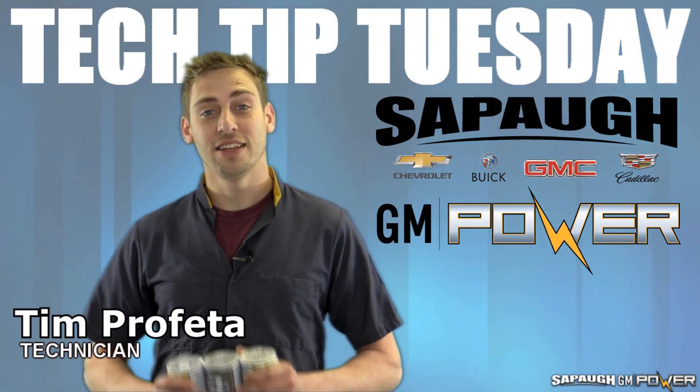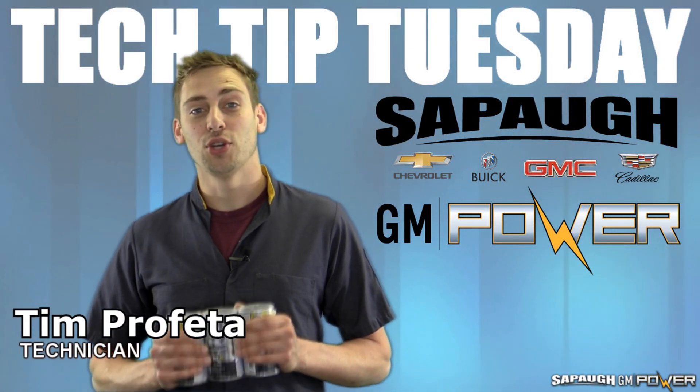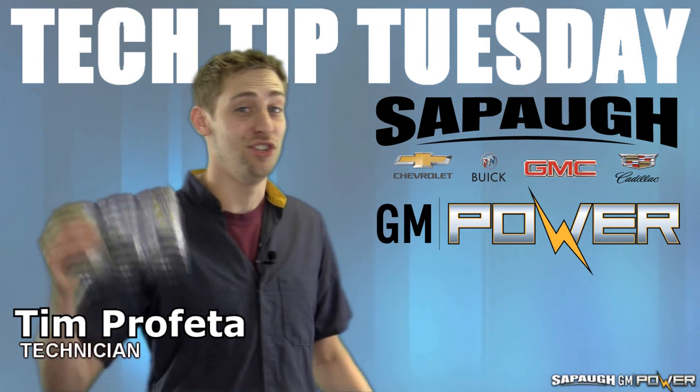Most of the vehicles on the road today are gasoline direct injected engines, and today we're going to show you how to keep those running nice and smooth with the GDI service.